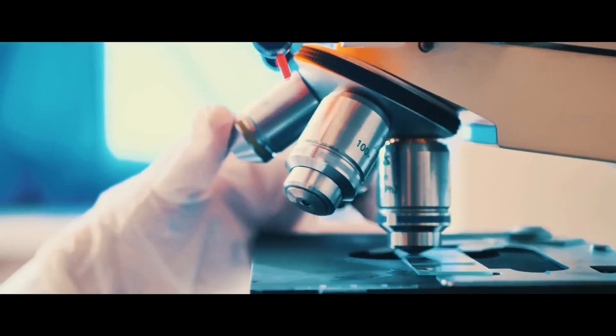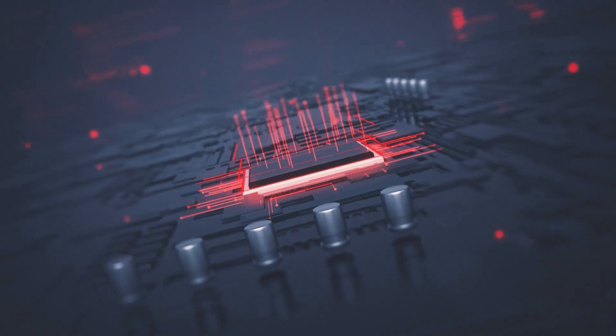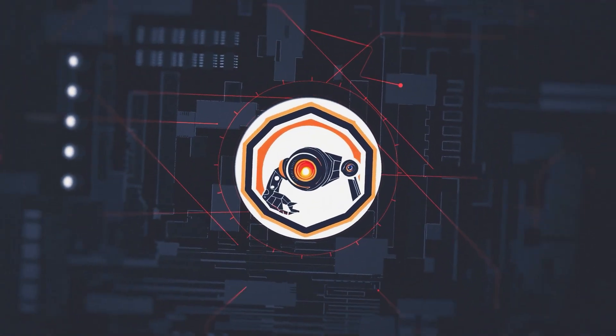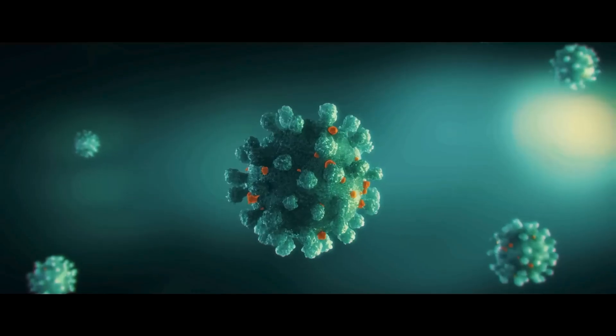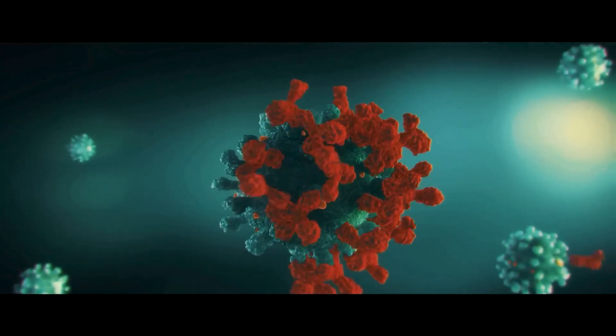Join us as we delve into this groundbreaking field where science, engineering, and technology converge to manipulate matter at the molecular and atomic levels. Explore how nanotechnology is revolutionizing industries across the board.